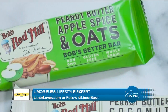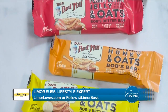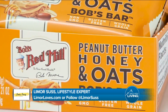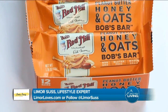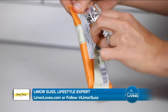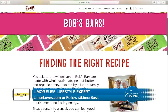Bob's bars are deliciously rich and satisfying, made with whole grain oats, peanut butter, and organic honey to offer serious nourishment. The newest flavor, honey and oats, is made with just six wholesome non-GMO ingredients including whole grain oats, peanut butter, and organic honey. With eight grams of protein, it's the perfect choice for when you need a simple, satiating snack that's not too sweet. For more information, visit bobsredmill.com.